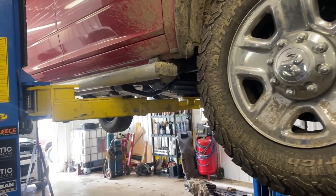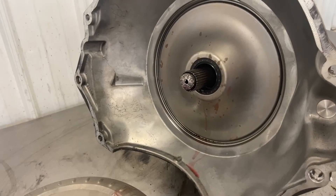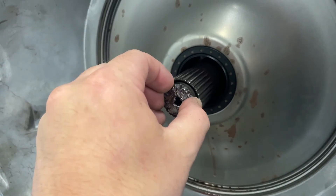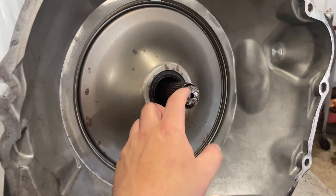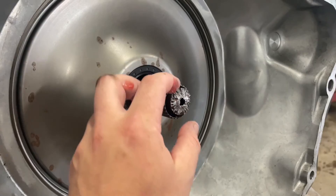We've got the trans pulled out of the 2014 — and we've got some carnage guys. Check it out — sheared that input shaft right in half. He wasn't even getting on the truck hard at all. He said he literally just hit some railroad tracks and I think the shock load busted that input shaft.